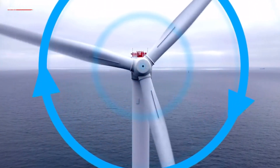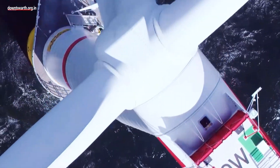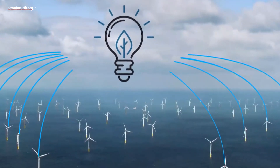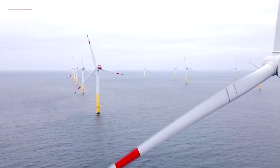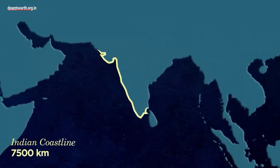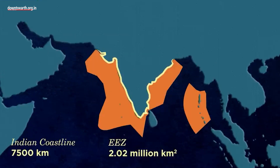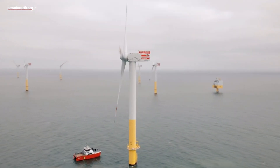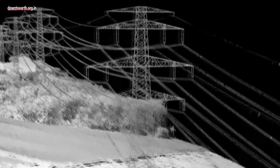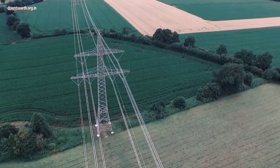Offshore wind energy development needs to be strategically integrated into the broader blue economy framework it can drive. For this, there is a need to comprehend the challenges and gaps. For example, a comprehensive resource mapping covering the total length of the 7,000 km long coastline needs to be done. Along the way, the country will make necessary course corrections in technology, enablers, and the entire value chain.